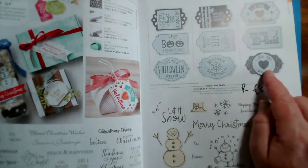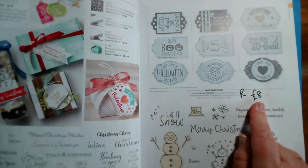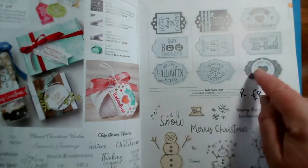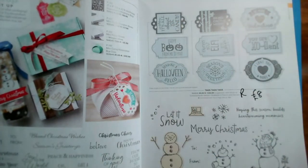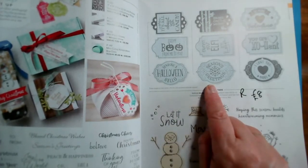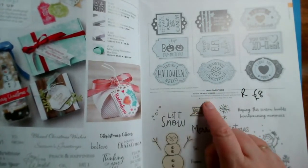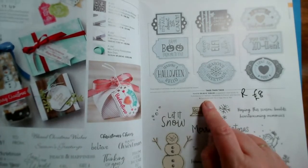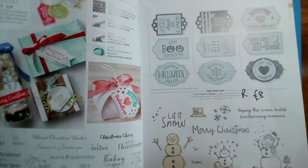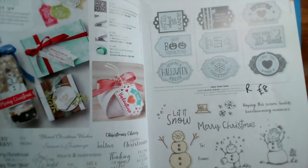Tags Tags Tags is a great value stamp set — was £20, reduced to £8. There are three stamps and each one does three different tags. The matching dies that cut those out in one go are also retiring, but even without the dies it's a great set because you've got a bit of everything: Christmas, Valentine's, Halloween. Tags Tags Tags is reduced to £8 on page 63.